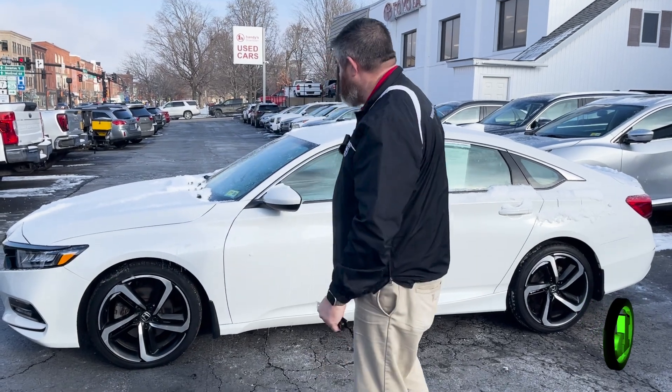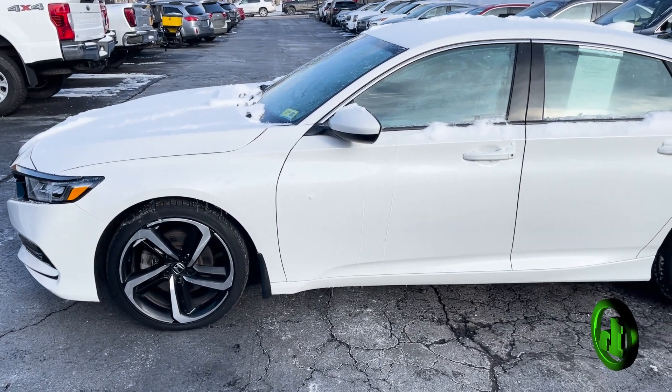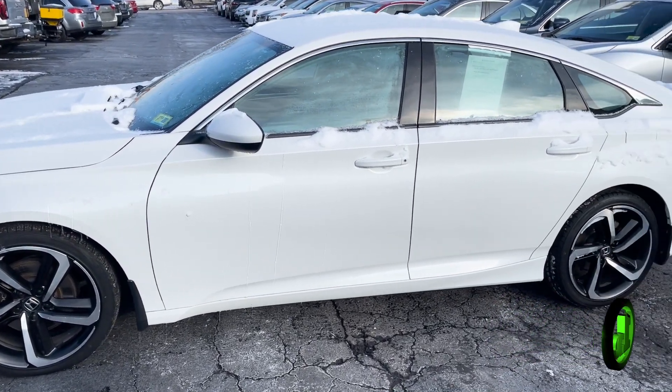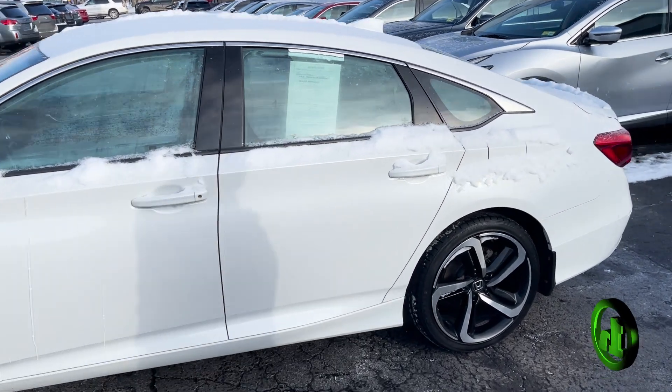How we doing guys? Chad with Handy Cars here. I want to make a quick video for you on this beautiful 2018 Honda Accord Sport and do a quick walk around the body. Let's see what it looks like and we'll stick our head inside to see what's going on there.